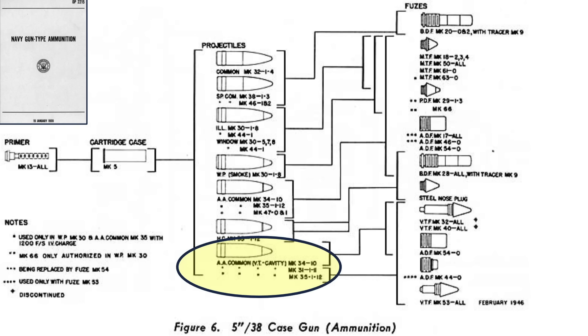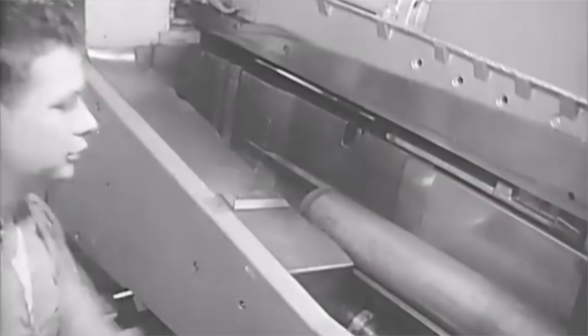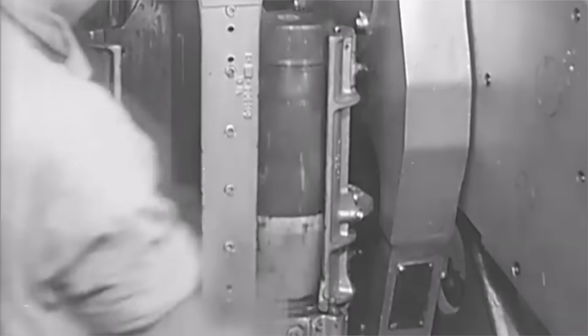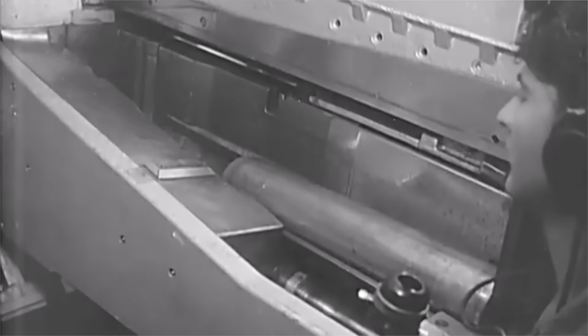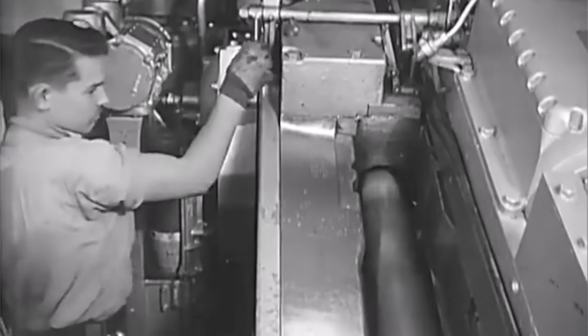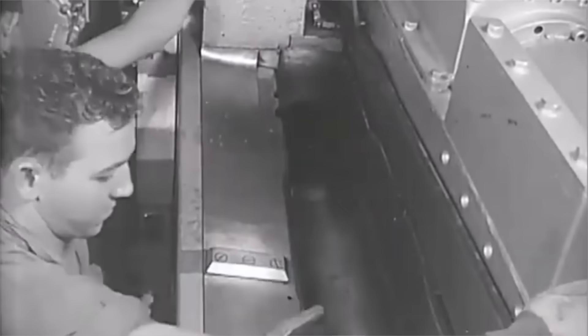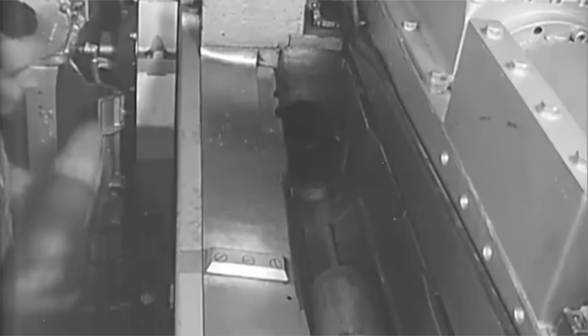The anti-aircraft round is either the Mark 31, 34, or 35, and the fuse is either timed or proximity. To load the complete round, the powder man removes the powder case from its container and places the 28-pound propellant case on the loading tray. The projectile man places a projectile forward of the propellant case on the loading tray, then pulls the ramming lever, sending the projectile and propellant case home. After the gun is fired, the spent hot case is ejected through the ejection chute.